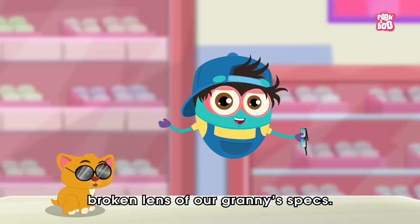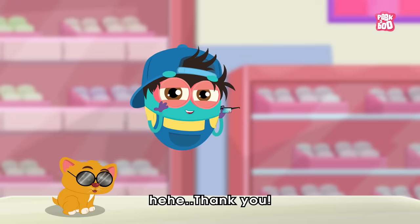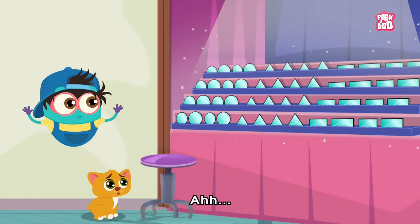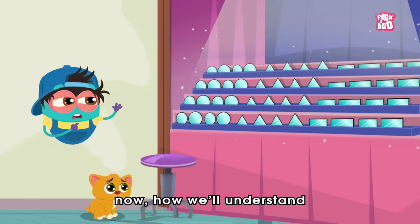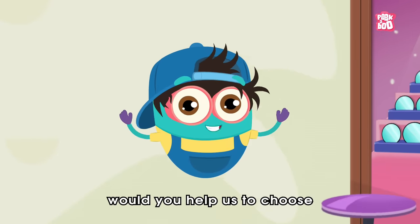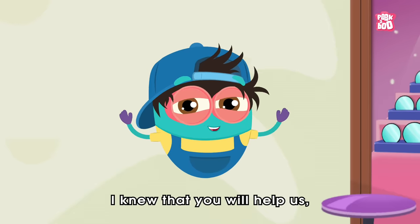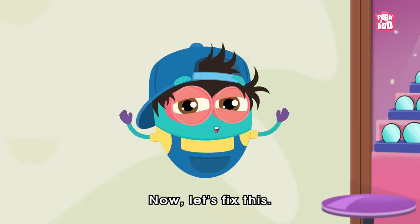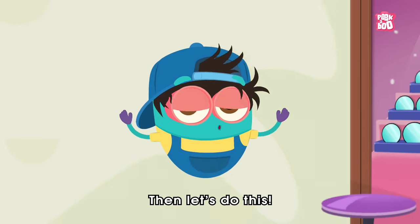But we just need to replace this broken lens of our Granny's specs. Let's go and see. Oh no, there are so many types of lenses over here. Now, how will we understand which is the correct replacement for these glasses? Hey friends, would you help us choose the correct lens for Granny's glasses amongst all these? That's wonderful — I knew that you would help us. After all, you all are so kind. Now let's fix this. Are you ready? Then let's do this.